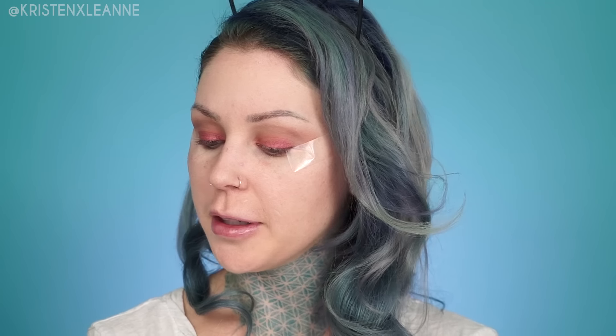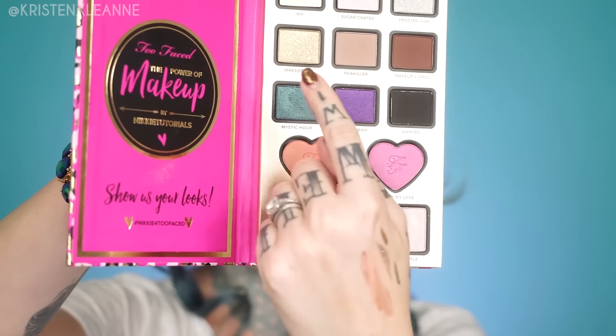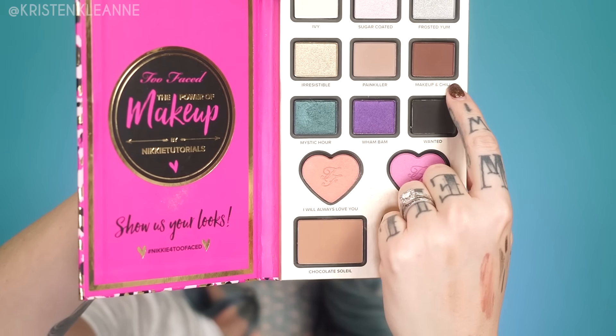I'm gonna just place this right here, line up with the lower lash line — I'd like a little edge on that. Looks even enough. I'm going to intensify the crease a little bit with Chocolate Soleil — it's just a little bit darker than the previous shade. Then I'm gonna go in with this and add that to the crease as well.